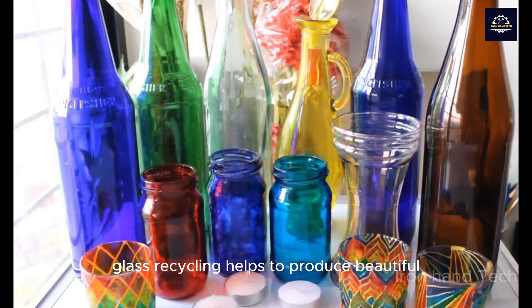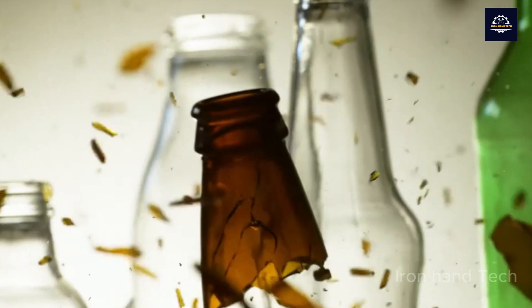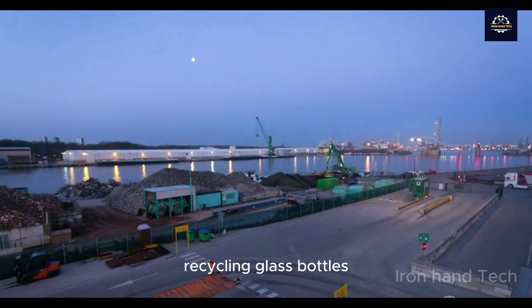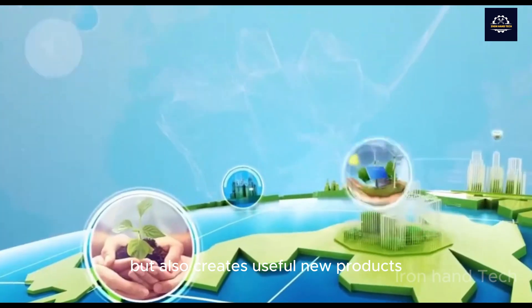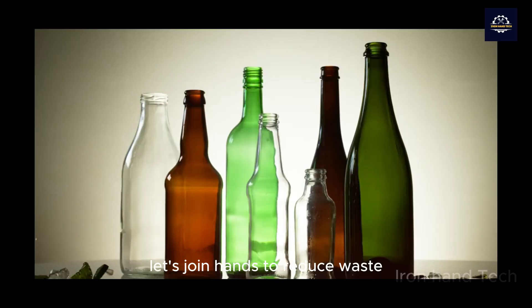Glass recycling helps to produce beautiful, quality products, helping glass bottles once again return to serve people's lives. Together we have explored the journey of recycling glass bottles. Recycling glass bottles not only helps protect the environment, but also creates useful new products. Let's join hands to reduce waste and build a clean and beautiful green planet.